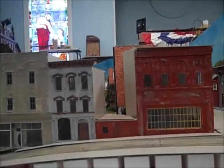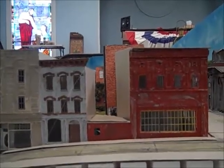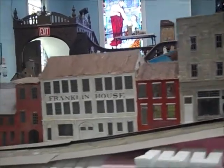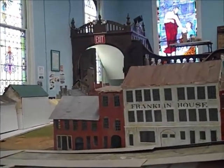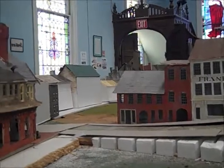We come down Locust Street — this was an umbrella factory, and it was a potato chip factory at one time. It was right across the street from the museum. We have some places down here. The Franklin House was a hotel at one time in Columbia. I believe there was a brewery down here next to the Franklin House as you come down toward Bank Alley.